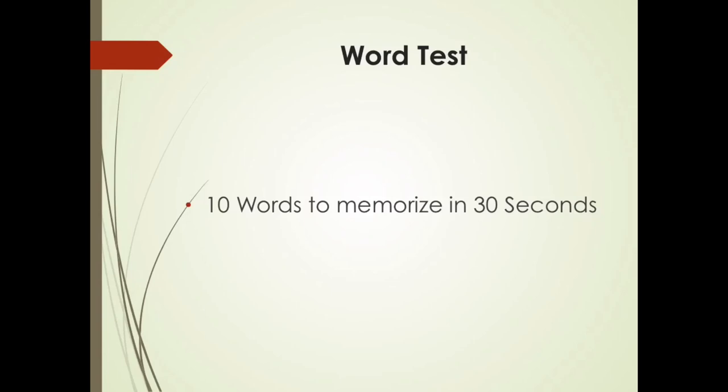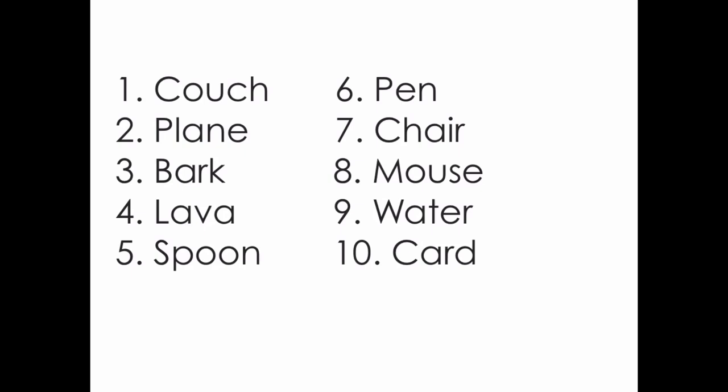Okay. So let's see if you got all the words right. Here's all 10. The order, in theory, would match, but for this test, just getting the word right is probably the most important part. Here's all the words. Hopefully you got around five or six.